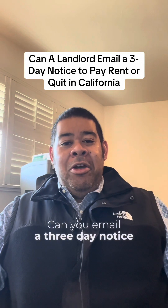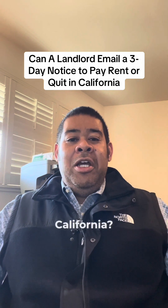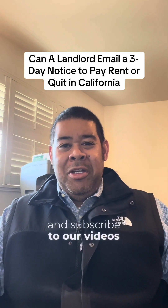Can you email a three-day notice to pay rent, or any type of three-day notice for that matter, in California? Hi, my name is Rob Wells. I'm the Landlord Warrior on TikTok and YouTube. Please feel free to like, share, and subscribe to our videos.